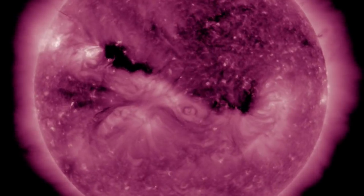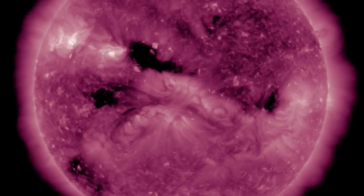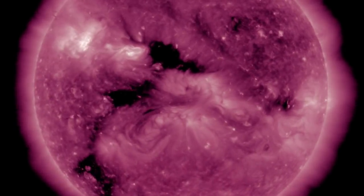Solar wind is still calm at Earth, but these coronal holes have already sent more intense streams our way. Impact from one of them couldn't be much more than 36 hours away.